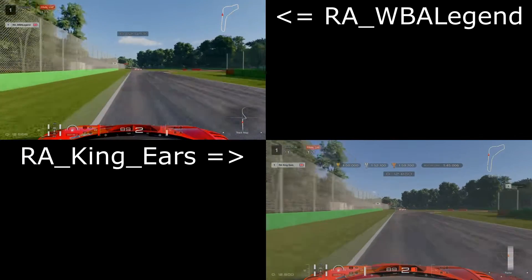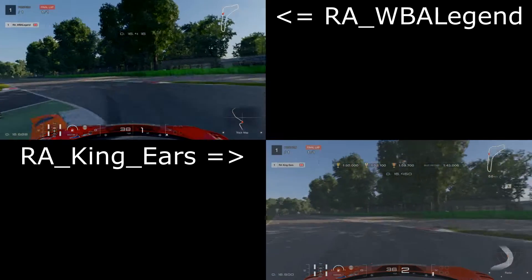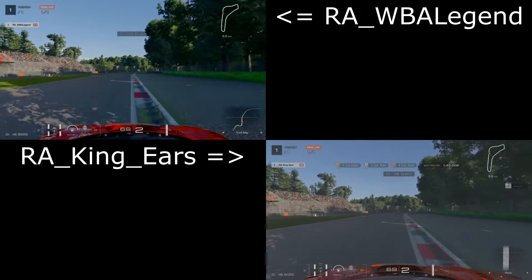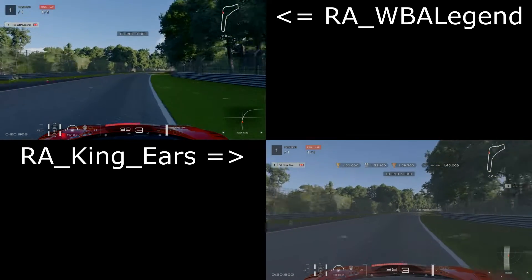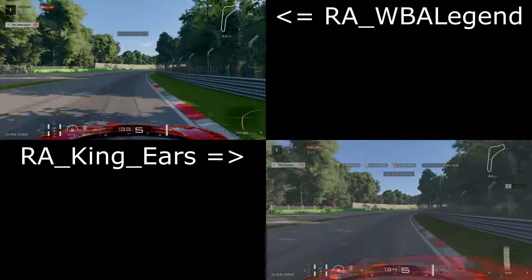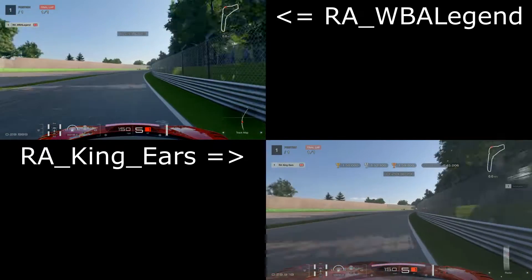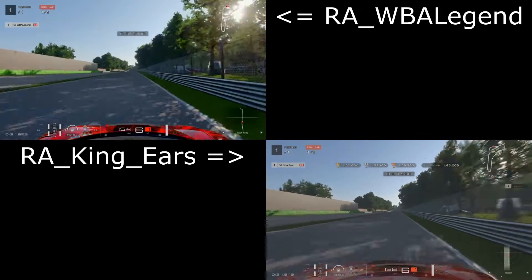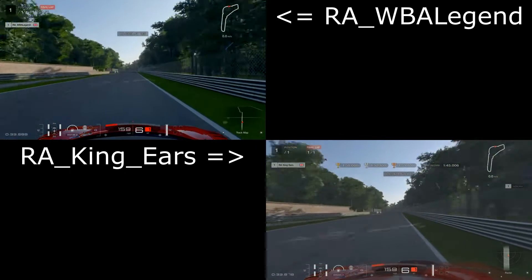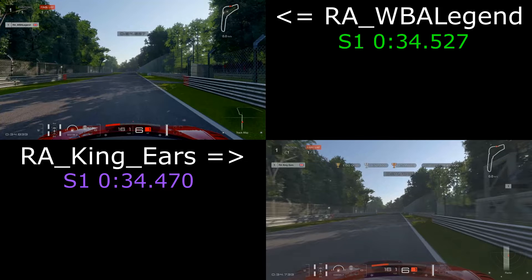They're just coming into turn one now — brake very similar, turning very similar, but King Gears stays in second. We go down into first for that rotation, mostly of the second part rather than the first part. But similar exits, keeping it tight to the right. Let's see who picks up sector one — it's King Gears by half a tenth, not half a second.